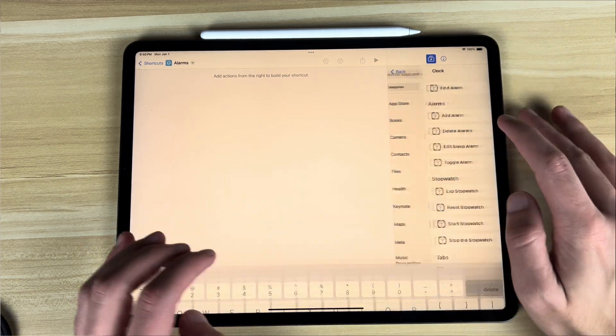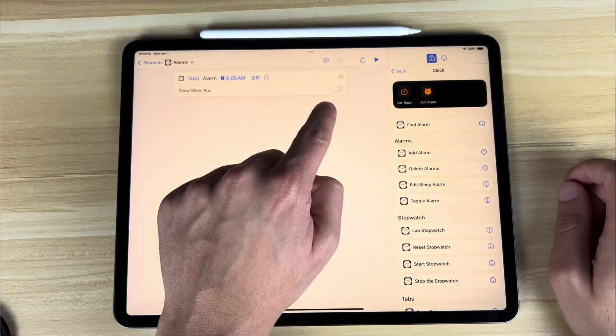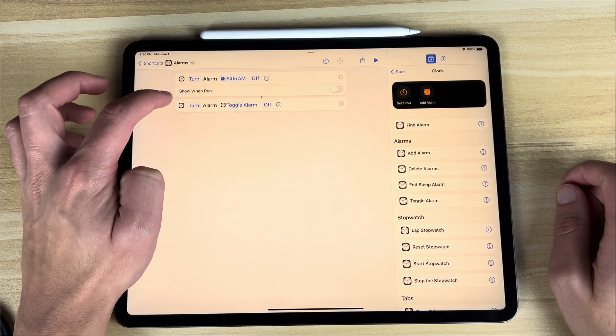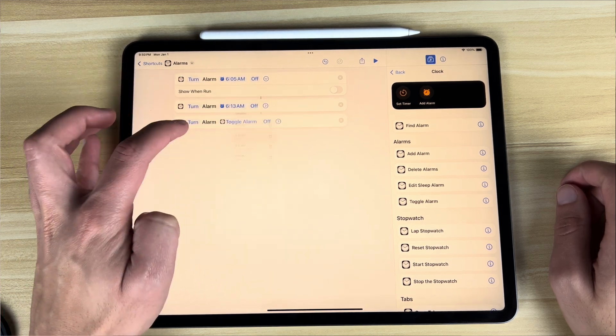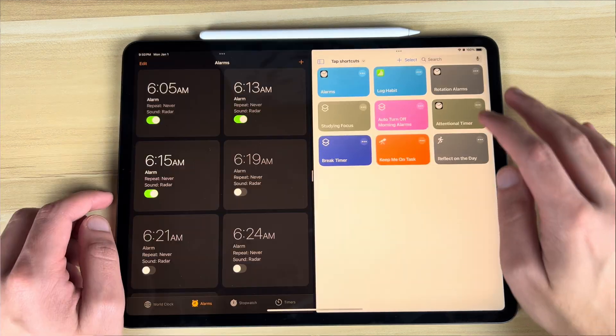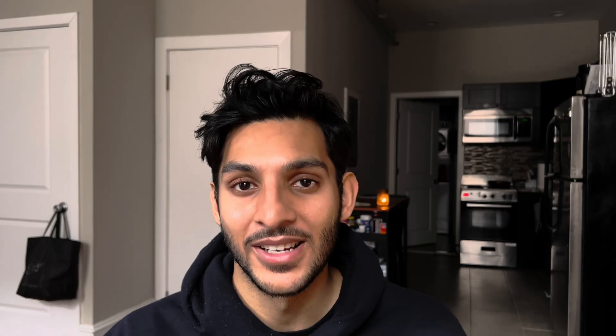I created a shortcut that lets you just hit one button and take care of all of that. It's a little tedious to set up since you have to add each alarm individually, and you do have to update it every time you add a new alarm or delete an old one. But if you're like me and don't really have any more alarms to add because you've got pretty much every time block covered, then this is a very helpful one-stop shop — one tap and you're done, and your morning is very peaceful.